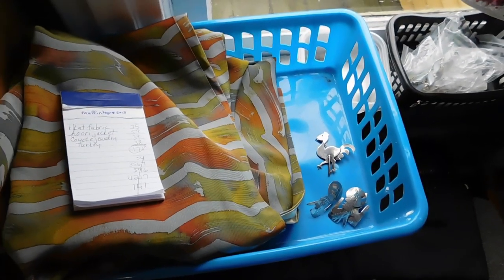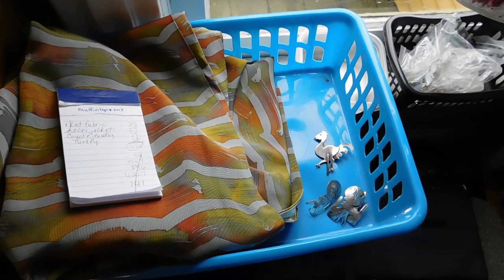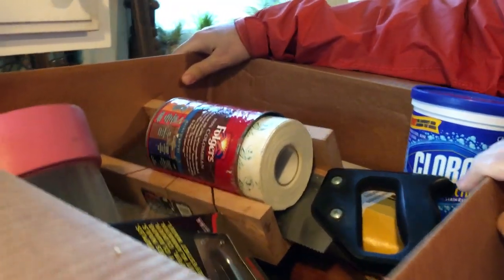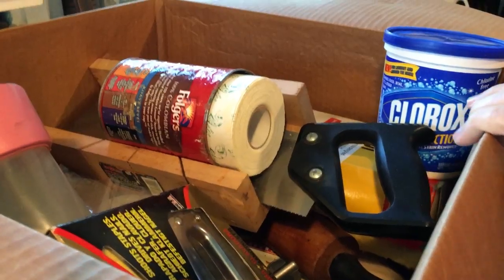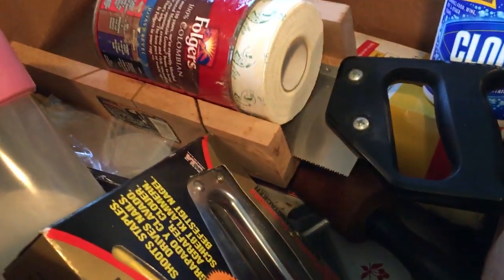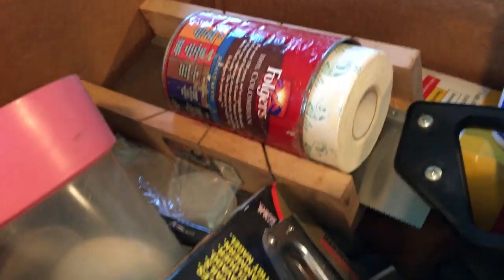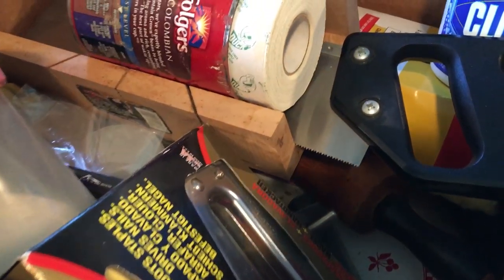That's it for now. I'm not sending anything off today because it's Martin Luther King Day, so I don't think the post office is open. This is a new box from the garage that I brought in to go through — donate, throw away, and such. It looks like we have a miter saw in there.